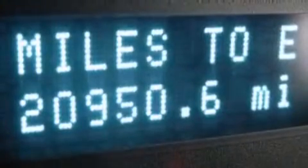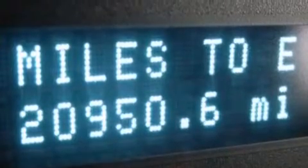Additional features include front fog lights, dusk-sensing headlights, four-wheel independent suspension, and this vehicle has fewer than 21,000 miles on the odometer.